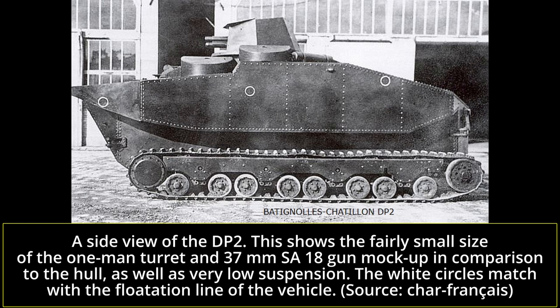One of the concepts democratized during this era was that of an amphibious light tank, a vehicle which would assume reconnaissance and light cavalry combat duties while not being stopped by rivers or marshes. Though the British would be the first to introduce such vehicles in the late 1920s and early 1930s, interest in these vehicles would eventually emerge in many other countries, including France. This would result in the Bataillon-Châtillon DP2 prototype, dating from the mid-1930s.